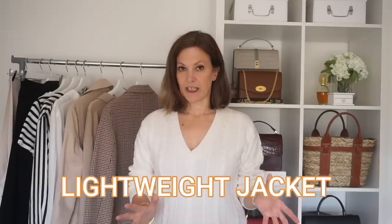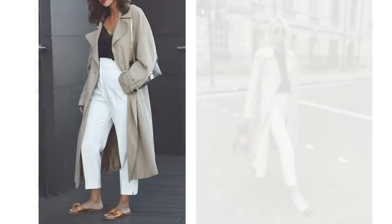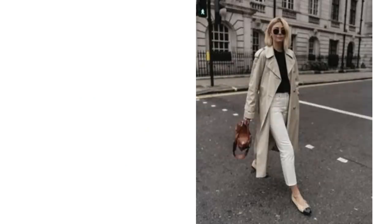Something you may find in a wardrobe is a lightweight jacket — something that will give that extra layer of warmth without being too heavy, something like a trench coat. The trench coat can layer over a white trouser, vest and sandal combination, and then when it gets colder, switch the sandals for a closed-toe shoe.